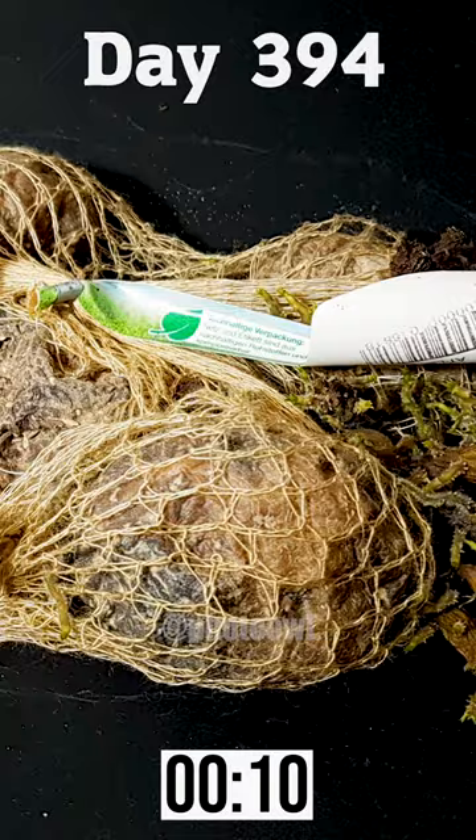After 450 days, the inside of a dried-out potato doesn't look great, but it's part of nature's process. Share this video with fellow potato lovers.